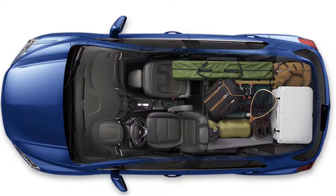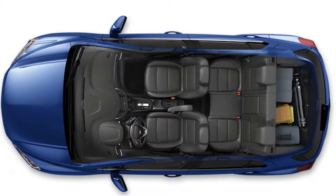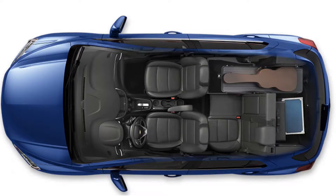Number 3: Spacious Cargo Space. The Trax offers 8 seating and cargo configurations and room for objects up to 8 feet long with the passenger seat folded down.